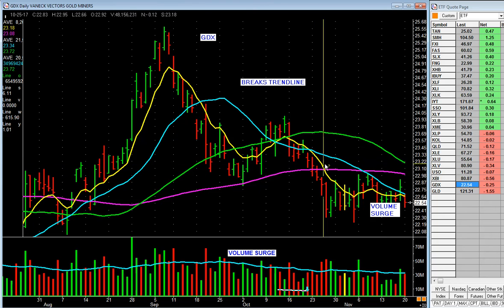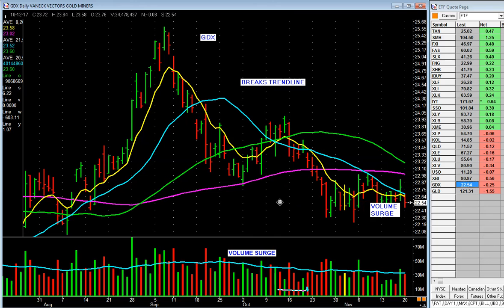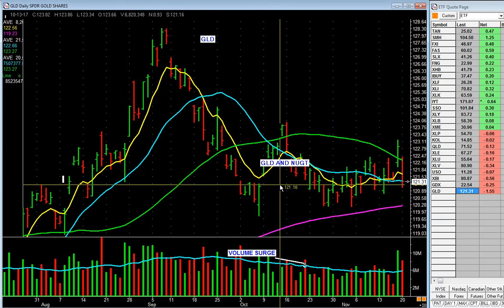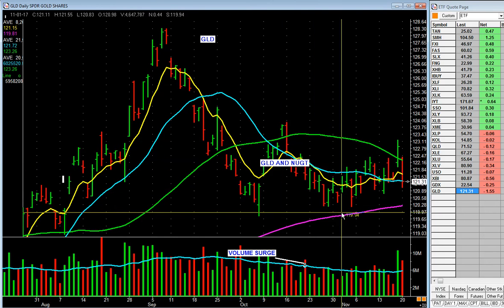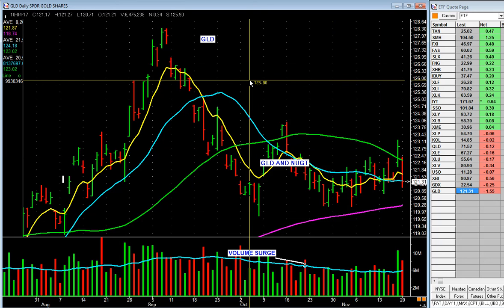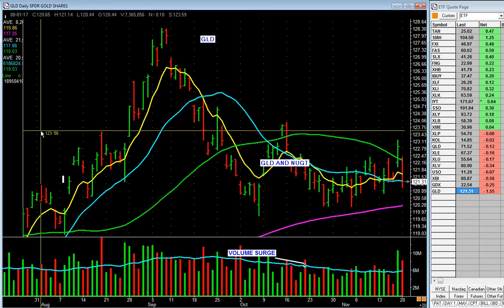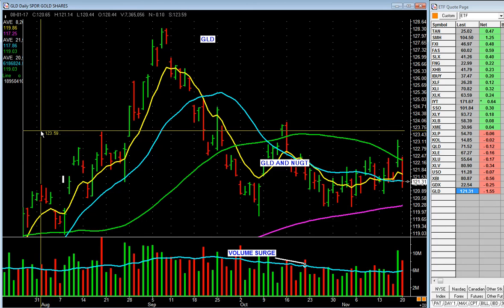Gold — below the 200-day, the 50-day's falling. Gold miners: dead meat, move on. GLD — gold ETF — above the 200 but below the 50-day, and the 50-day's falling. Dead, leave it alone. What does that tell you real quick? If you run a screen and come across a couple of gold stocks, you know by looking at this: gold is dead, I'm not going to waste any time on it.